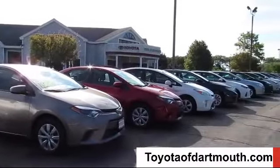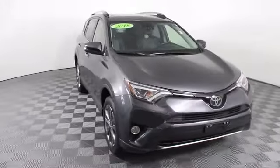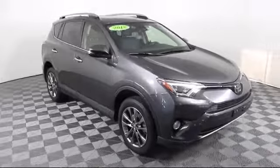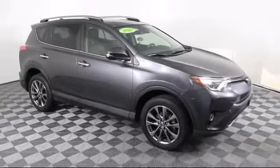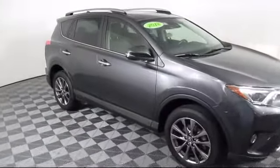Welcome to Toyota of Dartmouth. Here's a look at one of our quality pre-owned vehicles from our great selection of cars, trucks, and SUVs. It comes equipped with power outside mirrors, climate control, lane departure warning, and steering wheel controls.